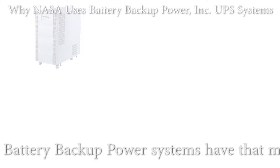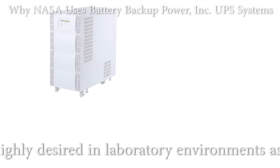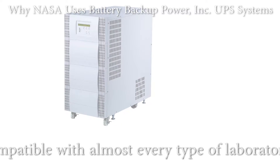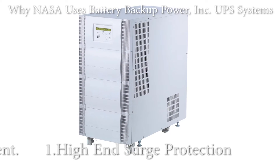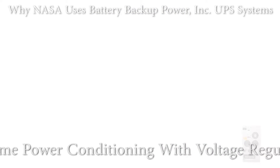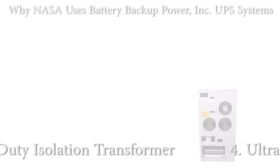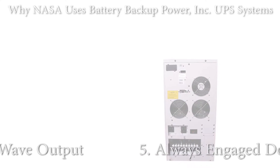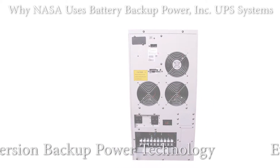There are five qualities that battery backup power systems have that make them highly desired in laboratory environments, as well as compatible with almost every type of laboratory instrument: 1. High-end surge protection. 2. Real-time power conditioning with voltage regulation. 3. Heavy-duty isolation transformer. 4. Ultra-pure sine-wave output. 5. Always-engaged double-conversion backup power technology.